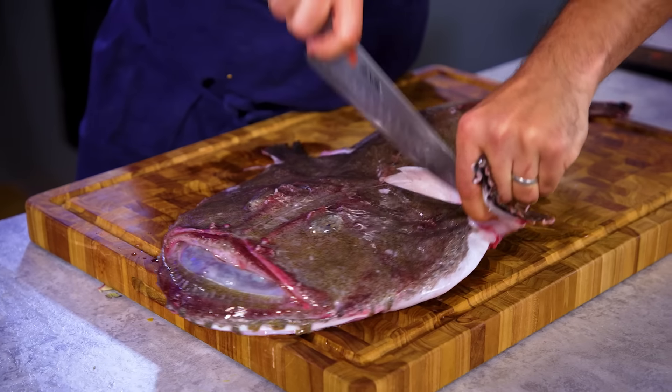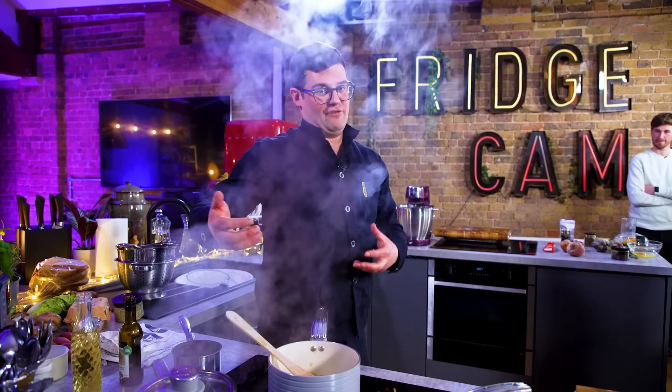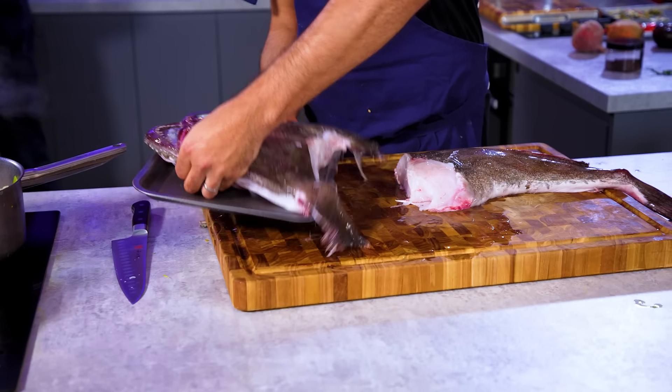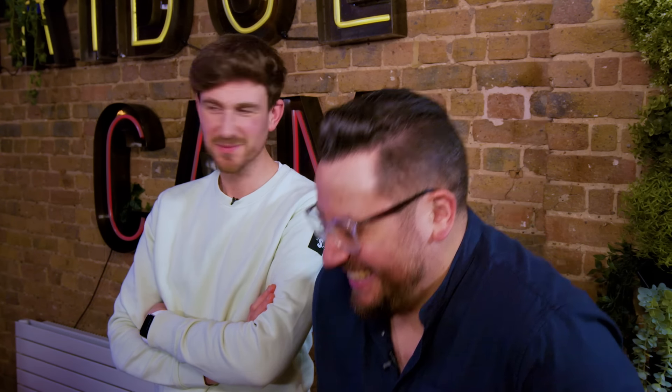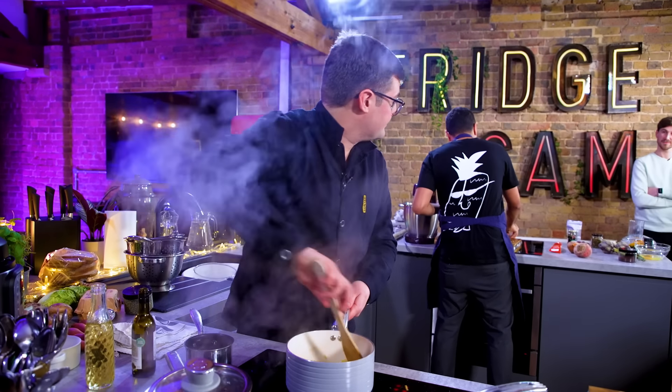Monkfish is a really robust, meaty fish and can handle bold flavours including heavy spice, but also pairs really nicely with meat. So I am doing a Baconaise. What? It's basically like a Bearnaise, but with bacon — or in this case, pancetta. That sounds fantastic.